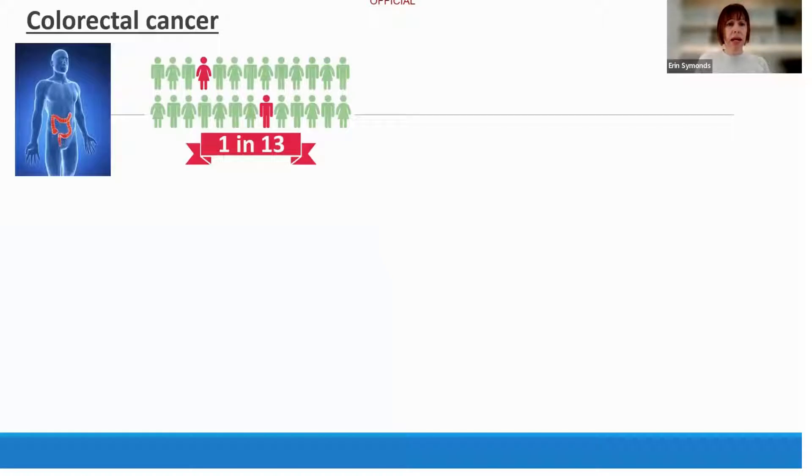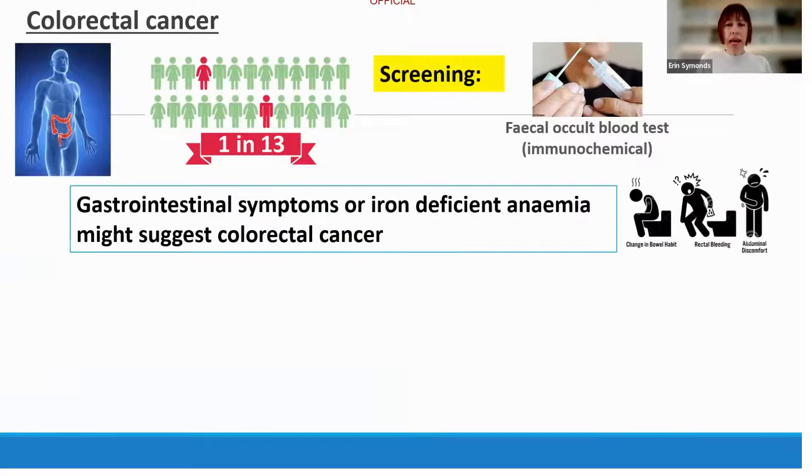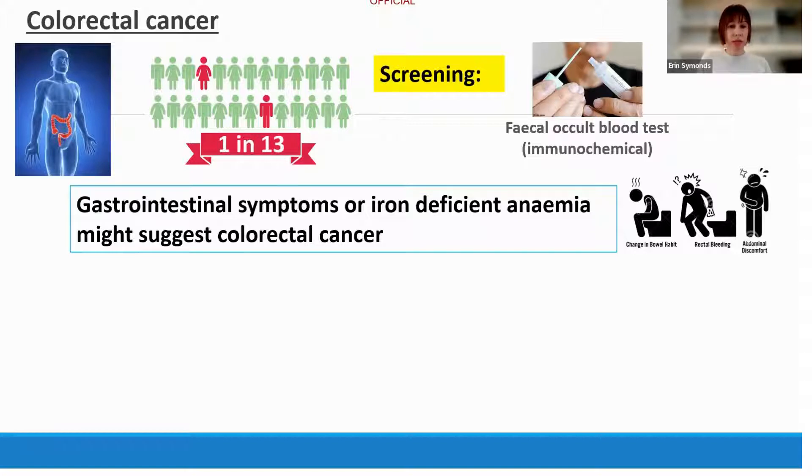Colorectal cancer is one of the most common cancers in Australia — it affects one in 13 of us. There is a screening program in place using the faecal immunochemical test. However, some groups are at higher risk: people with gastrointestinal symptoms or iron deficiency anaemia, people with a significant family history of cancer (about 5% of the population), and people who have had previous polyps or adenomas, who are also at a known increased risk for developing cancer.